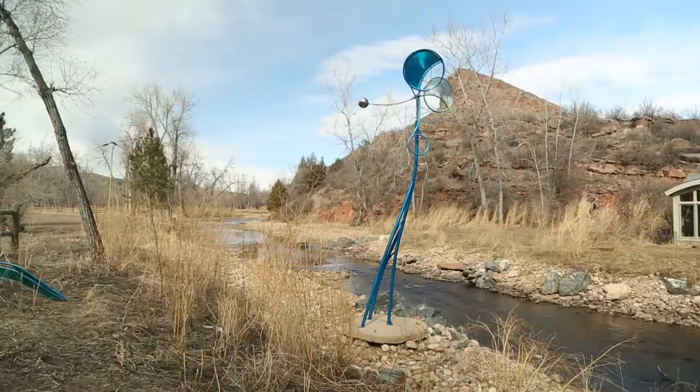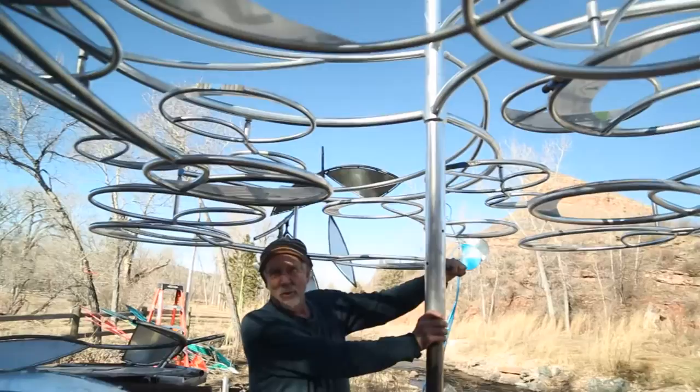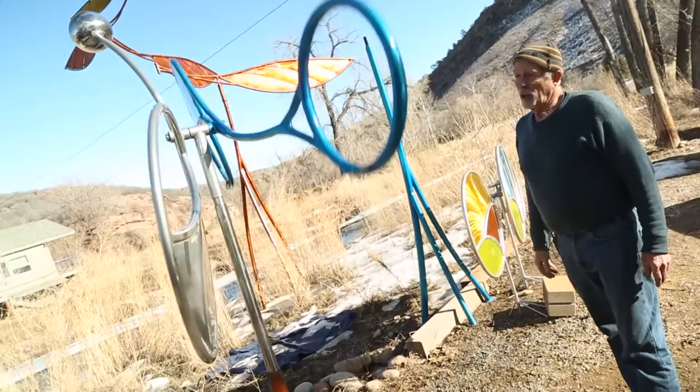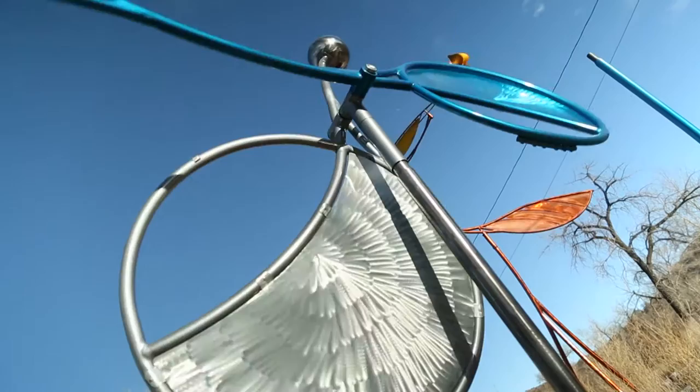This is a piece that is the predecessor for part of what's going to be in the lobby. It creates this kind of field of turning cloud-like structures. It's called Motion from Balance, and it's the general theme of all the art that's going in the building. Your most elegant movement in life is from a place of balance. This piece behaves really well in high winds and low winds — it never really gets out of its serenity.